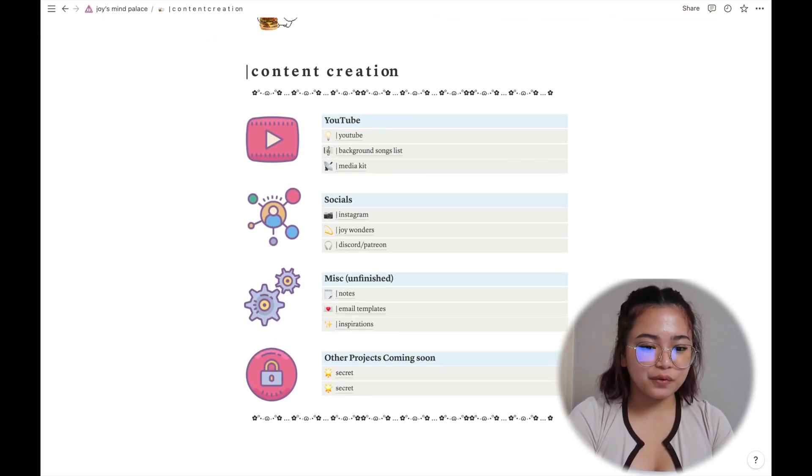That wraps up this Notion tour! Notion has really saved my life when it comes to being organized and doing things efficiently. I used to journal on paper, but that wasn't efficient for me — now I use it for journaling, planning, and keeping my thoughts organized visually. If you want templates from my Notion page, let me know. I hope you enjoyed this video — give it a thumbs up, subscribe, comment what you'd like to see next, and I'll see you in the next one!